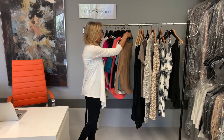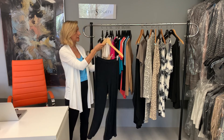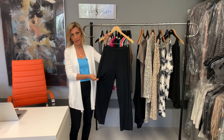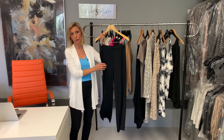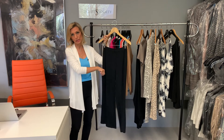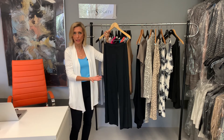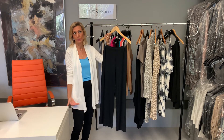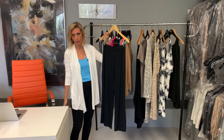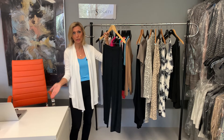Moving on to bottoms, the first thing I wanted to do was a rayon jersey bottom. This fabric is a little bit lightweight for tops, so we developed a heavier version of it for our pants. It's a great drapey rayon modal jersey pant, heavier than the tops, with a fully elasticated waist so it's super easy to pull on. The length on me — I'm about 5'4" — it hits right at my ankle. If you're taller it'll be truly cropped; if you're shorter it might be a little bit longer, but it's a great length that works for a lot of people.